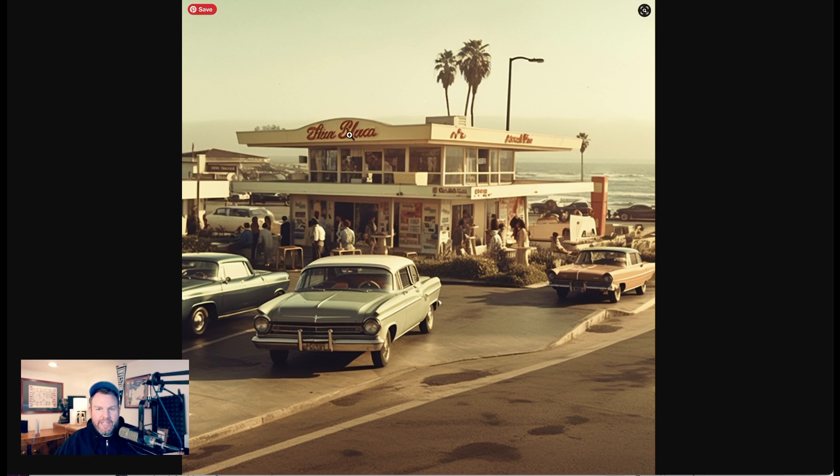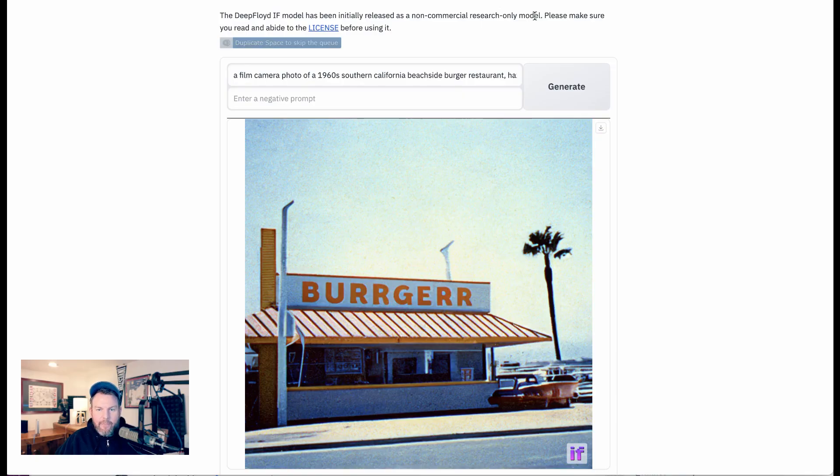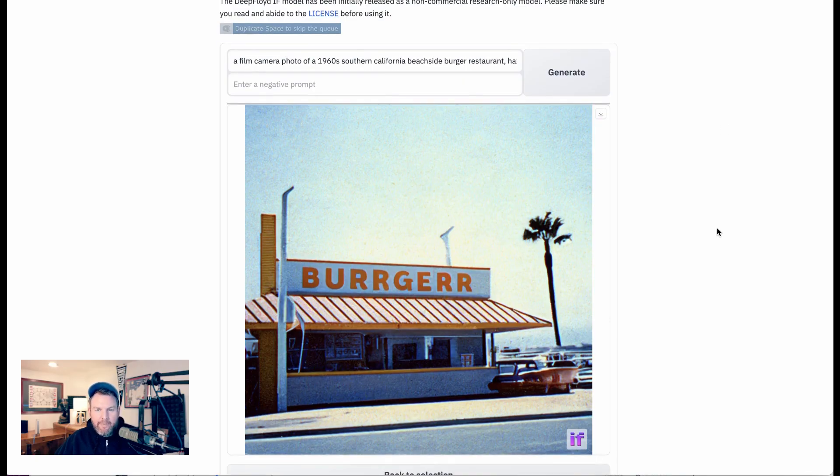There's sort of a recognizable B, but then a letter that doesn't exist in any language I'm familiar with. That's pretty typical for what you see from Midjourney. Meanwhile, with the Deep Floyd IF version, the first thing that came back — perhaps a little less polished, though it certainly looks like a film camera image from that era — but it says 'BURRGGERR' on the sign. So, burger — a lot closer. It's legible text, actually English characters, and close to the word I was describing.